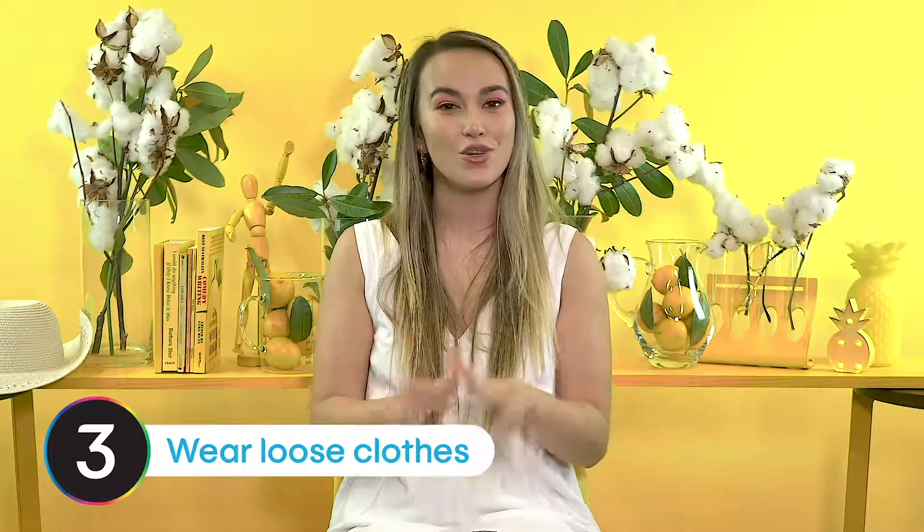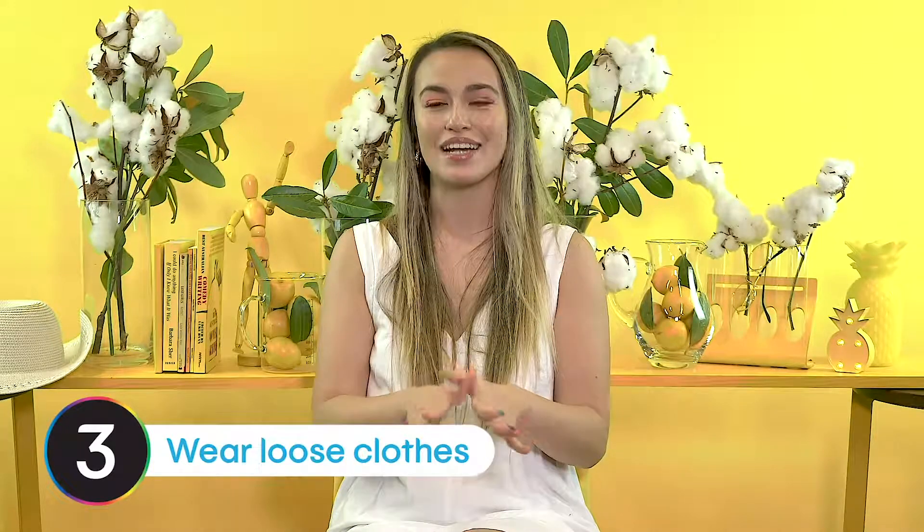Another tip is to wear loose clothes — think flowy skirts, dresses and shorts. The reason being is you want to keep air flowing below the belt to keep your vagina fresh and dry.